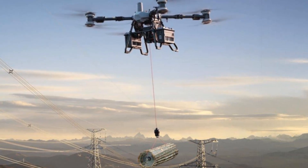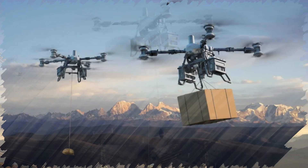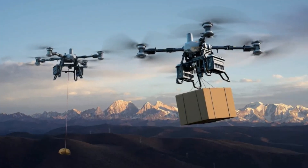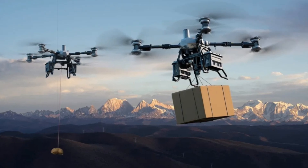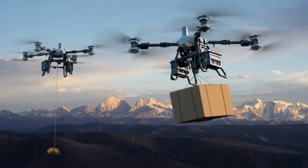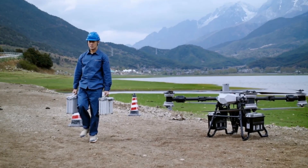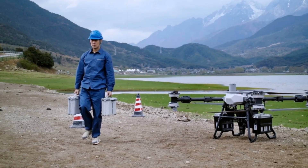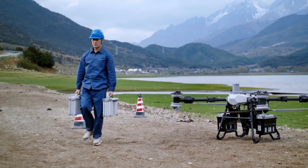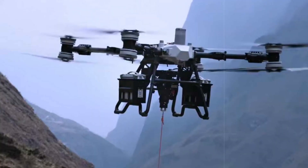Control is managed through DJI's RC Plus 2 remote with a bright 7-inch display and a video link range up to 20 km via DJI's O4 transmission protocol. Additional options like 4G video modules and D-RTK-3 relay stations enhance connectivity in challenging environments. Operators can leverage the DJI delivery app and centralized delivery hub for mission planning, fleet management, and augmented reality guidance.